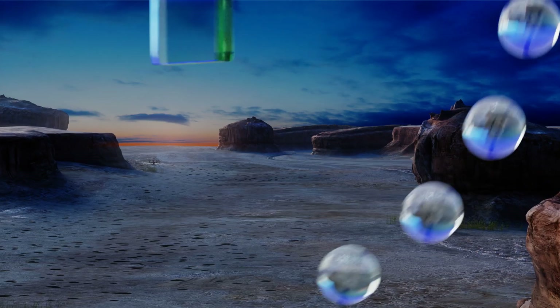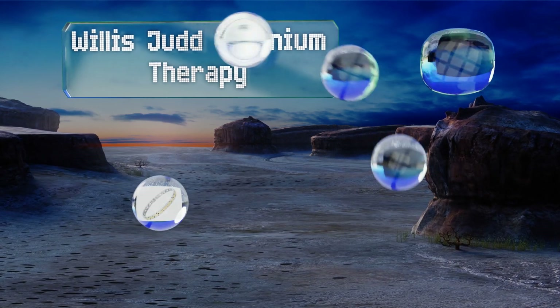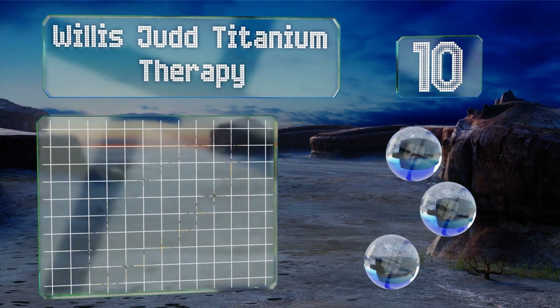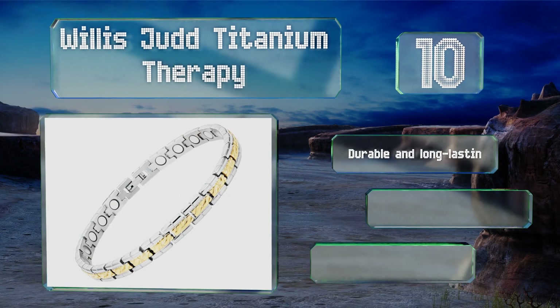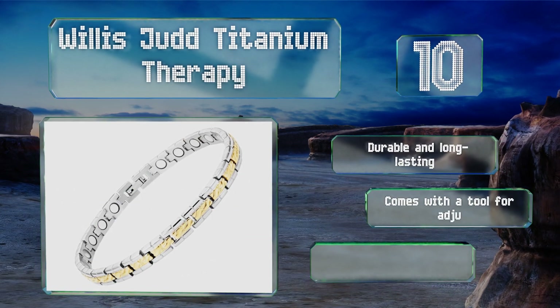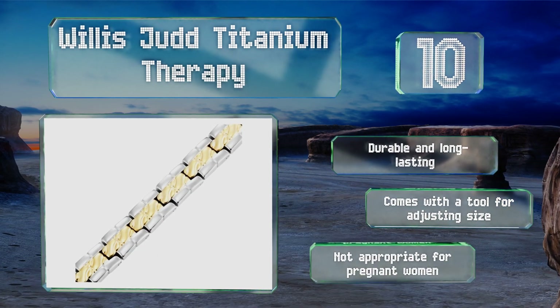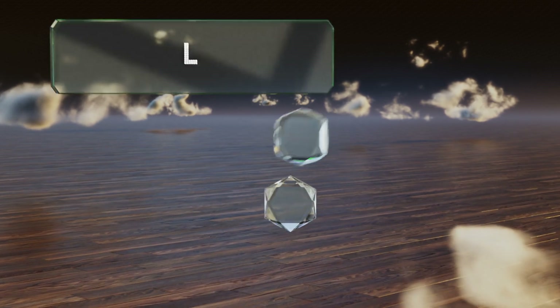Starting off our list at number 10, the Willis Jug Titanium Therapy is an interesting accessory embedded with powerful magnets that are supposed to soothe sore joints and ease other ailments. With gold and silver links, it's pretty easy on the eyes too. It's durable and long-lasting and comes with a tool for adjusting the size. However, note that it's not appropriate for pregnant women.